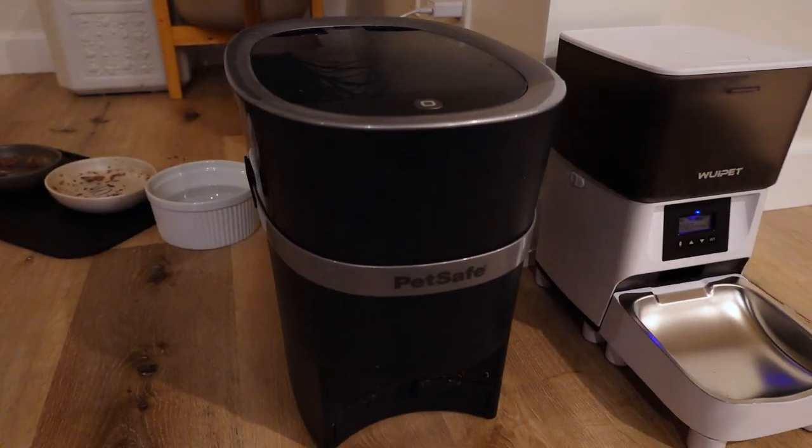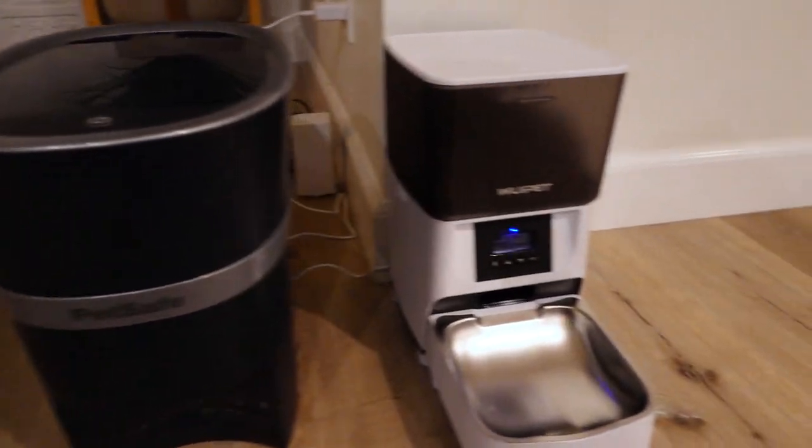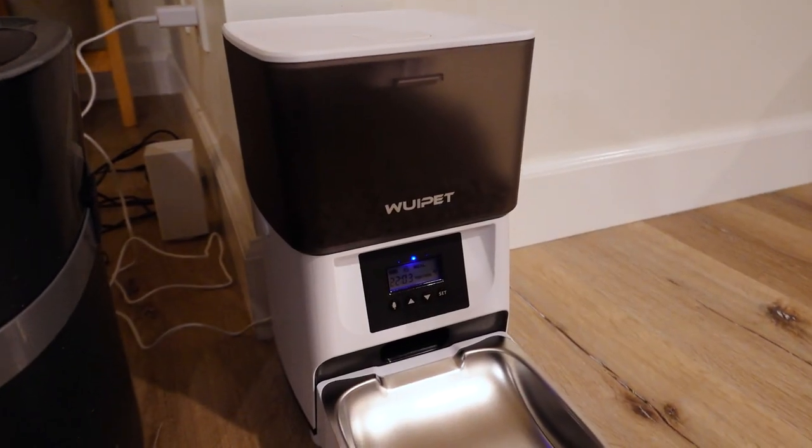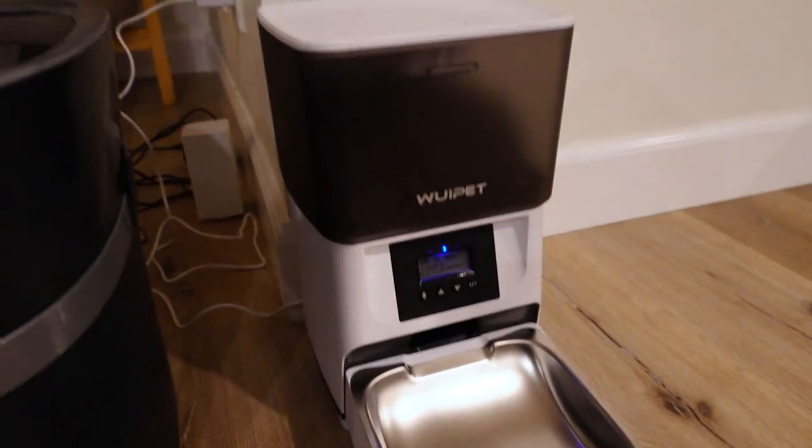The downside of it not being app-enabled is you can't keep tabs on whether your pet's been fed remotely. This is the one I've been using for a while — the PetSafe automated feeder — and it works great. Since I travel occasionally, it's nice having the app to monitor meals and even feed them manually from afar. That being said, this new one is about half the price at around $70.